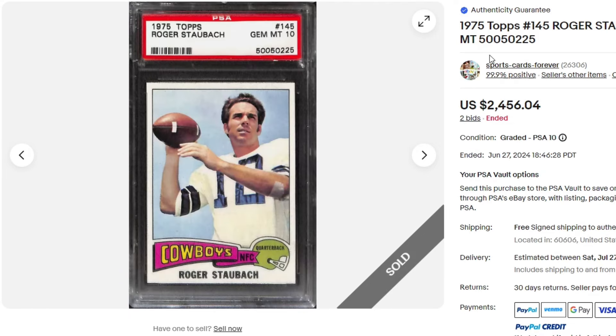1975 Roger Staubach — Sports Card Forever sells a ton of fine cards. I've seen him every episode essentially across the board. Pretty high sale. Staubach is always really popular and makes this quite a bit.